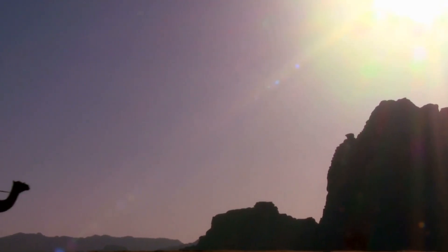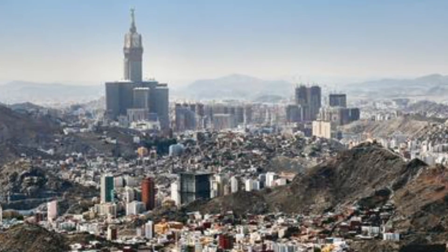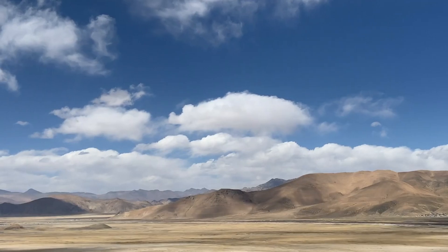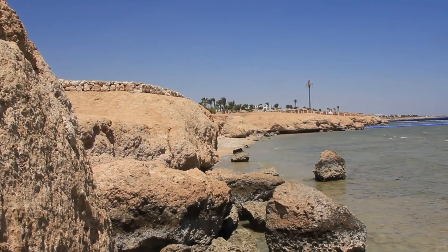Saudi Arabia is the only country that has a coastline on both the Red Sea and the Persian Gulf. Most of the country is made up of arid deserts, lowlands, steppe, and mountains. The Arabian Peninsula is mostly made up of a plateau that rises sharply from the Red Sea and gently falls towards the Persian Gulf.